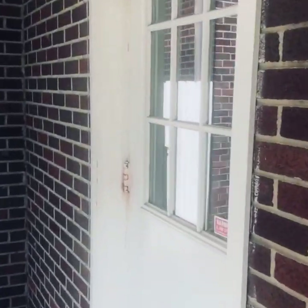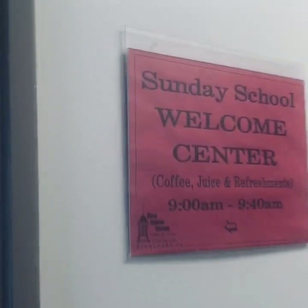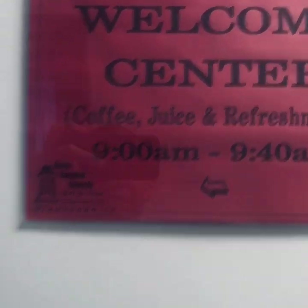Let's make our way over here and open up the door and look and see what we can see. Now looky here. Here's a hallway and right here it says Sunday School Welcome Center — Coffee, Juice, and Refreshments from 9 to 9:40 a.m.